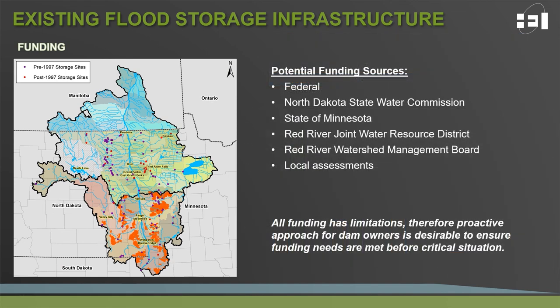When we talk about funding rehabilitation within the basin, there are several funding sources available: federal entities, the North Dakota State Water Commission, the state of Minnesota, the Red River Joint Water Resource District, the Red River Watershed Management Board, and local assessments. Ultimately, all these funding sources have limitations, so being proactive in identifying future funding needs and planning accordingly is imperative to ensuring we don't have a situation where a dam reaches a critical condition.